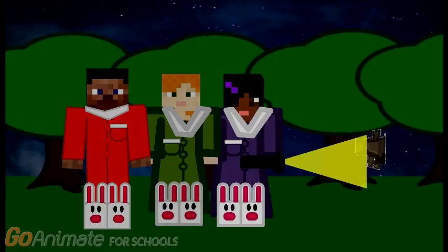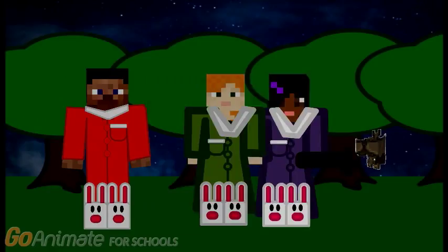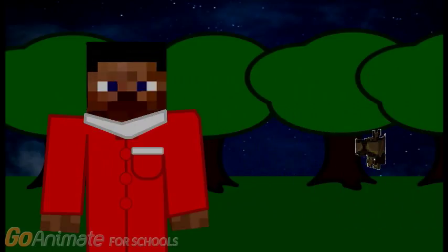I heard that bats sleep at the daytime. Thanks for all your help, Alex. We're going to get a nighttime snack. See ya. Okay. Bye, Maria and Julia. And have a good night, Bat. And thanks for helping us figure out what animals are awake at night.